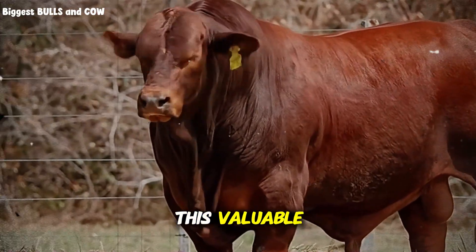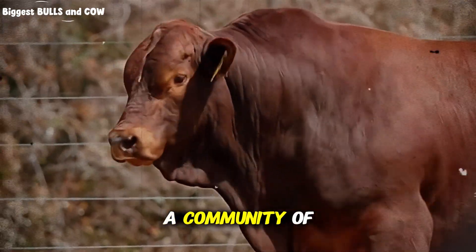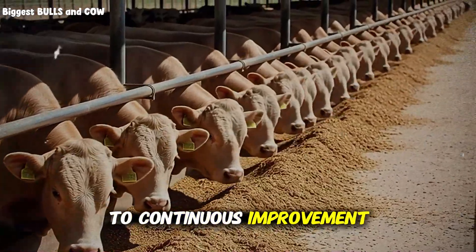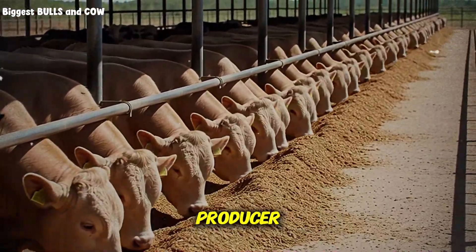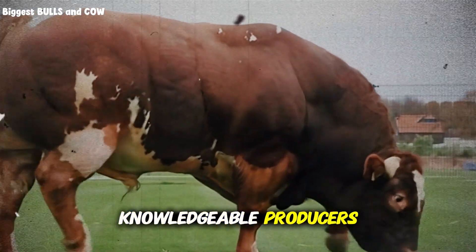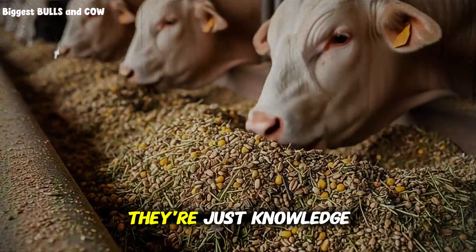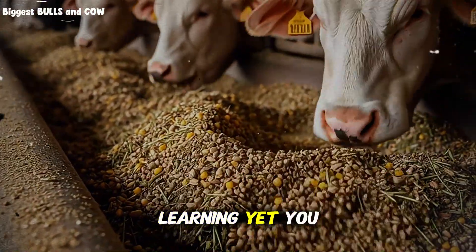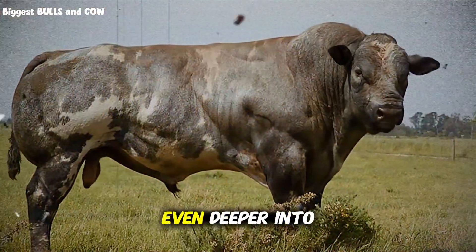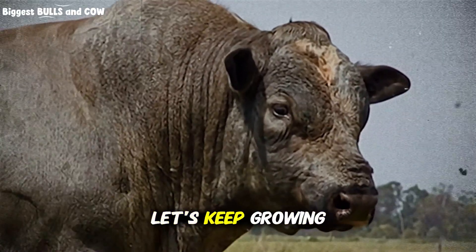If you found this valuable, do two things right now. First, subscribe to Biggest Bulls and Cow — we're building a community of producers who refuse to accept mediocrity and are committed to continuous improvement. Second, share this video with another cattle producer who needs to see it. We rise by lifting others. Remember, the secrets aren't really secrets — they're just knowledge that most people haven't prioritized learning yet. You just did. Now go apply it. I'll see you in the next video where we're diving even deeper into feed efficiency metrics that can add thousands to your bottom line.